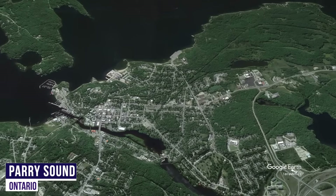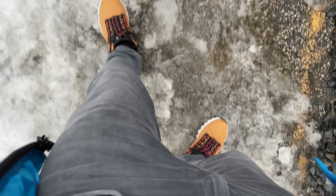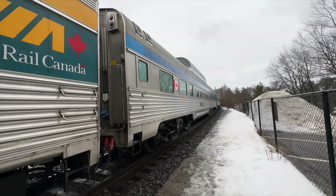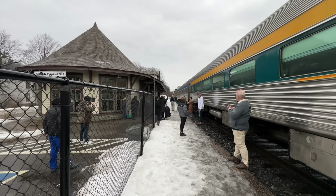Parry Sound is a popular vacation destination, from hiking trails to the beautiful shores of Georgian Bay. Today though, I'll just be attempting not to stack it on the incredibly icy platform. We've already travelled a few hundred kilometres so we're now in quite different surrounds from Toronto — time to get some fresh air and step onto some solid ground, just briefly.